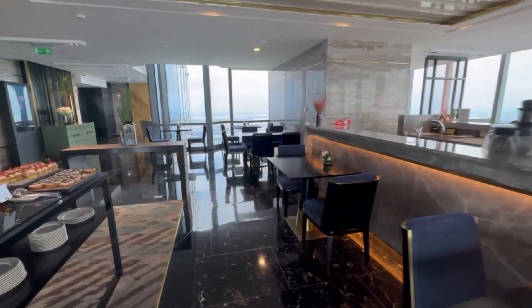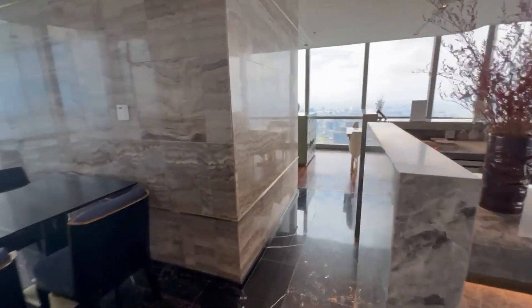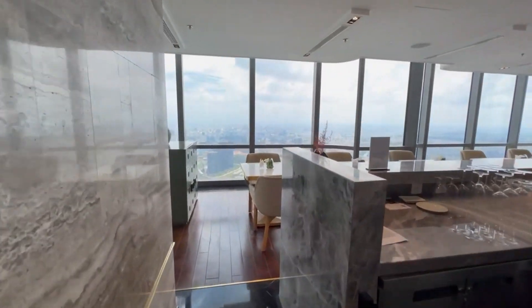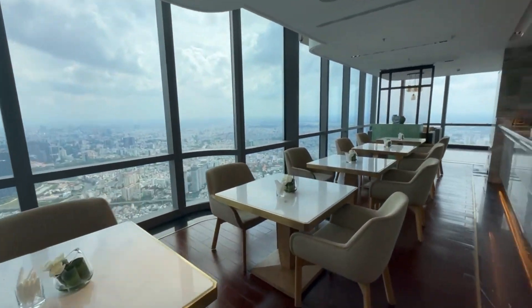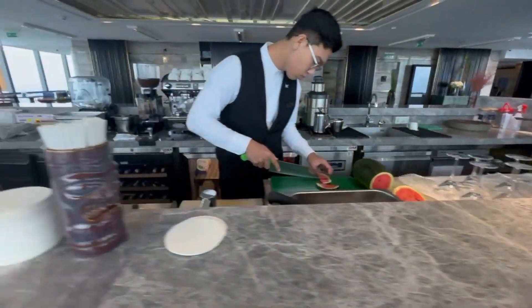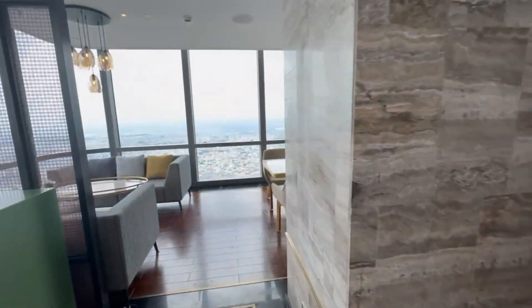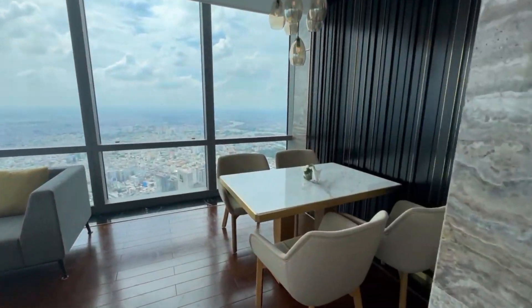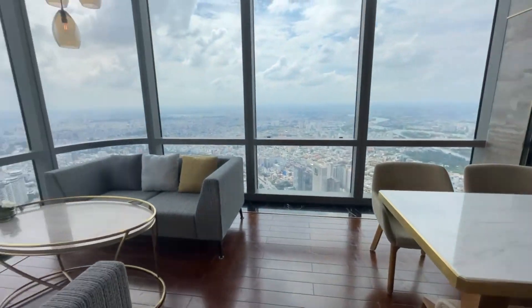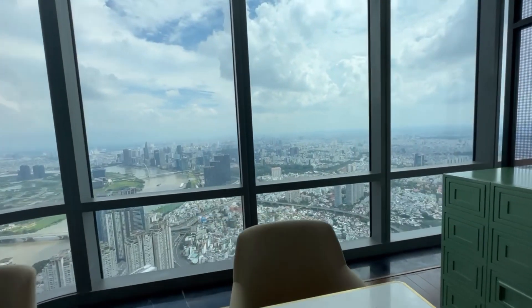To be honest, Phil and I stayed here for two days, and having been to Saigon before, there's only so much sightseeing to do — especially in the hot summer. So we stayed inside and enjoyed all the food and amenities the hotel offers. We didn't even step outside or spend any extra money on food.